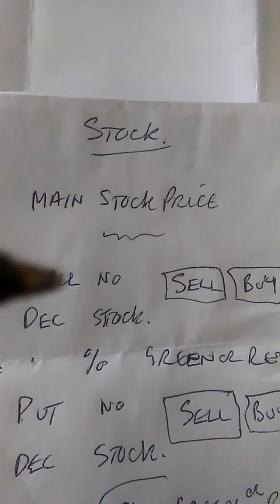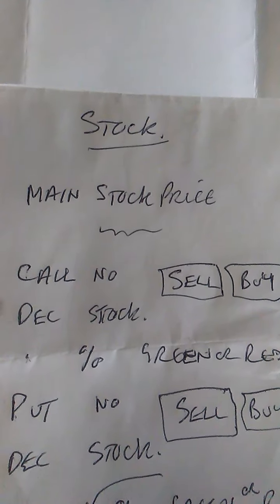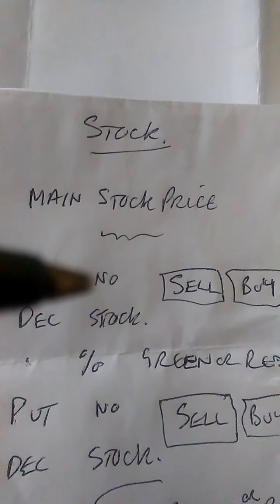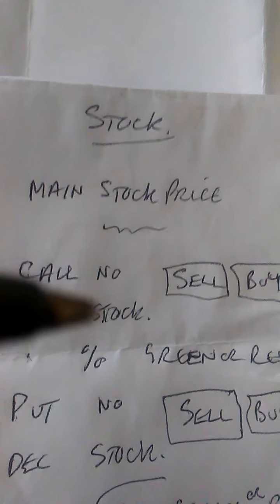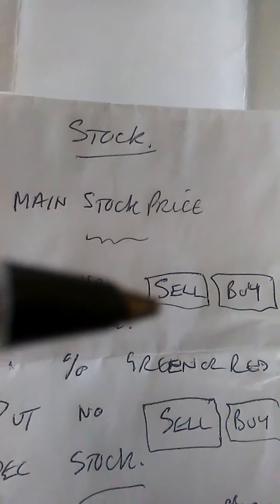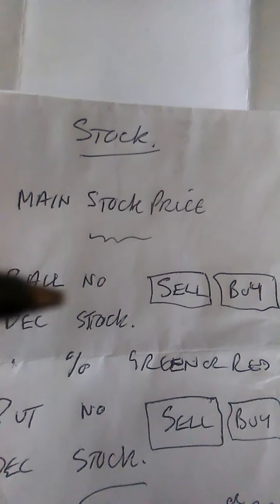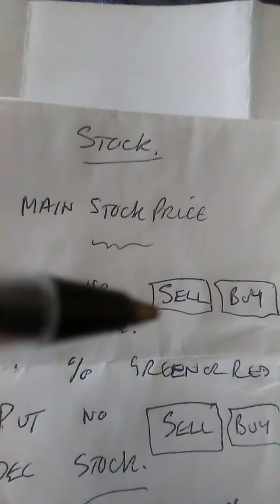So what happens is you've got the call, then the number of the call, then December — or whatever month it is when you actually buy — and that would be the stock, say Amazon. You'd have call, a number, the month of the options, and the stock price. Then you've got a sell button and a buy button. If you click the sell button, you still enter the trade, but you're selling the option call, which means you're making money on the price going down.